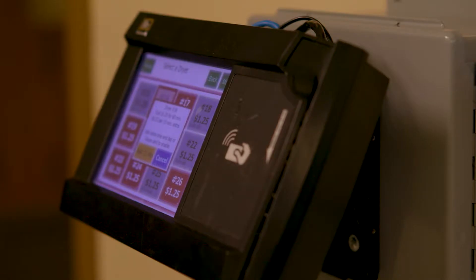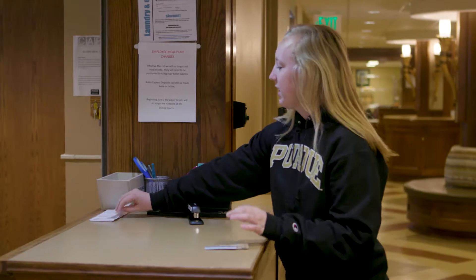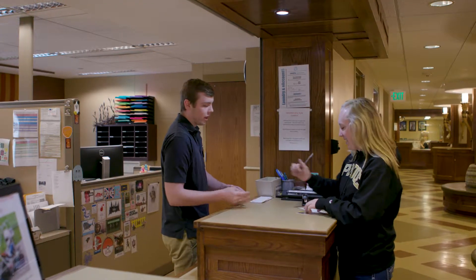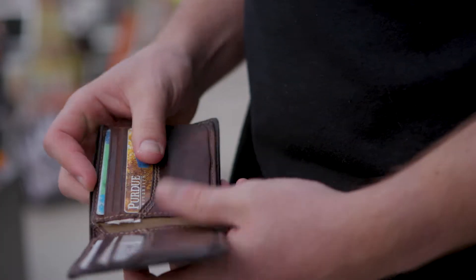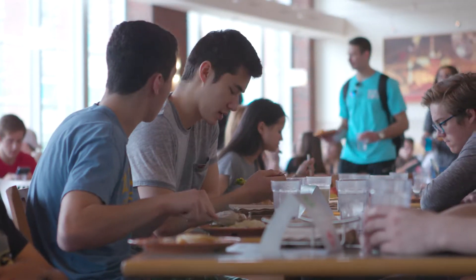The student experience at Purdue has been improved because they have an access system that's dependable. They are able to use the ID card that they have today all over campus. The ID card is basically the keys to the castle. You use it for every building. So basically it lets you get into your residence hall. It lets you swipe into dining courts and attach to your account.